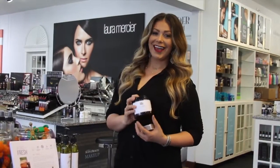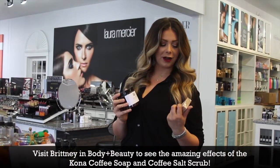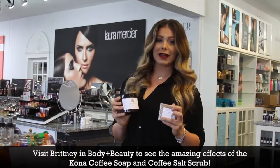So stop in at Body and Beauty and check out our anti-cellulite coffee scrub and our Kona coffee body soap. This is the best combination to combat cellulite. We'll see you soon. Bye.